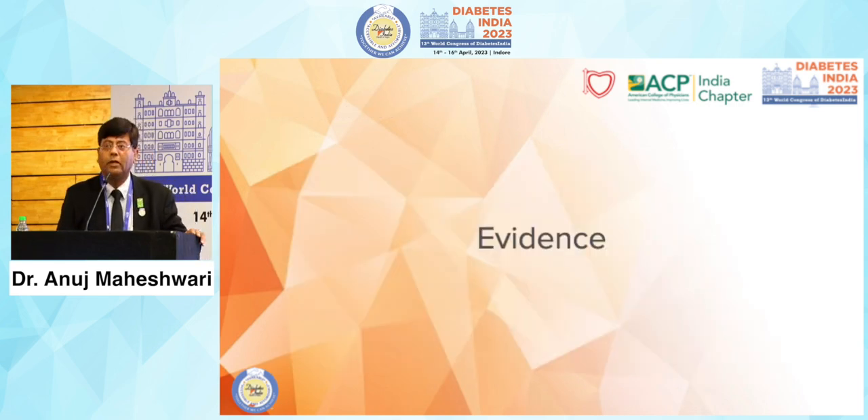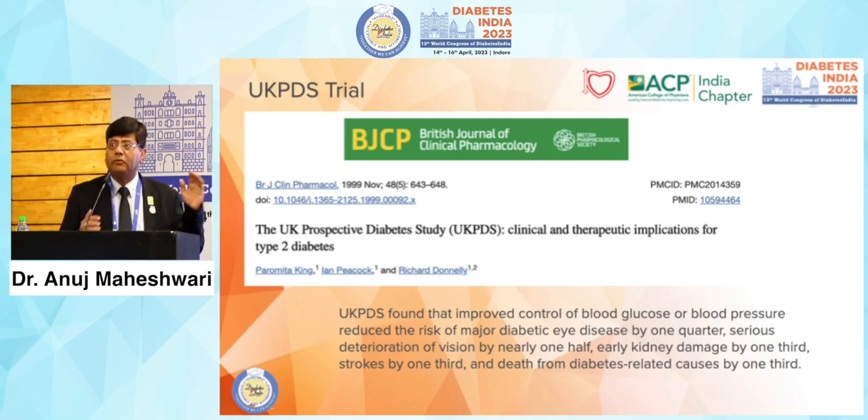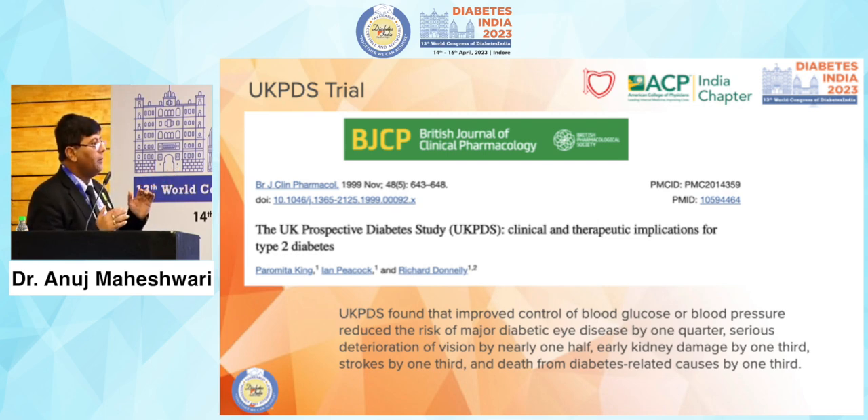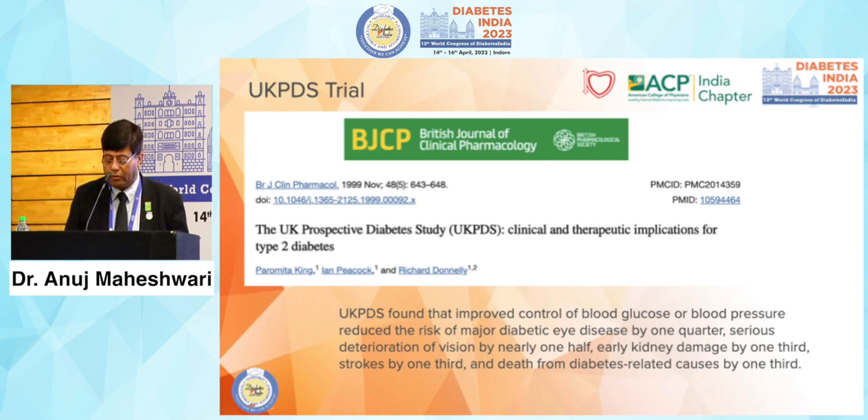Now let's look at the evidence. The earliest evidence comes from the UKPDS trial, which about 30 years ago warned us about hypertension's role in managing diabetes-induced complications. UKPDS found that improved control of blood glucose or blood pressure reduced the risk of major diabetic eye disease by one quarter, serious deterioration of vision by half, early kidney damage by one third, stroke by one third, and death from diabetes-related causes by one third.